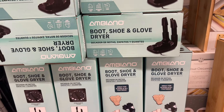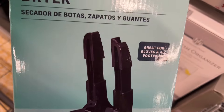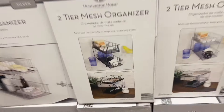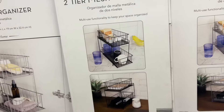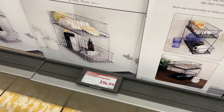This wasn't in my ad but it looks pretty cool — it's a boot, shoe, and glove dryer. You just put your boots, shoes, or gloves over it and it dries them, for $14.99. They also have a two-tiered mesh organizer — I have one under my bathroom sink and it works great — for $14.99. It seems to come back every year.